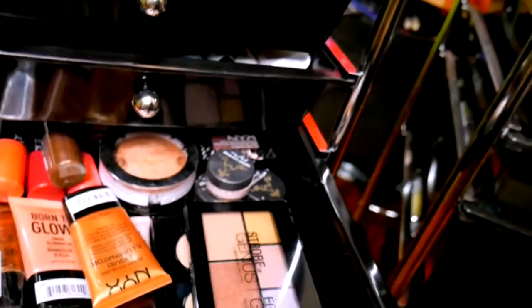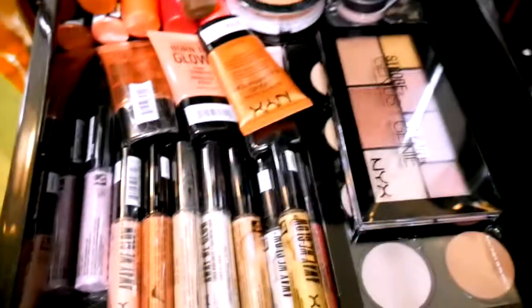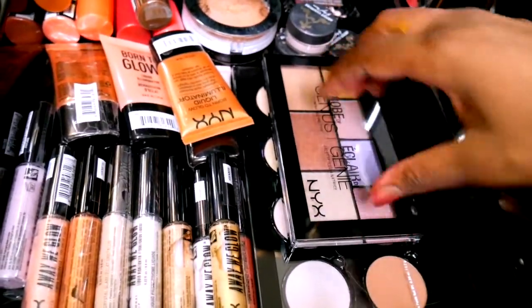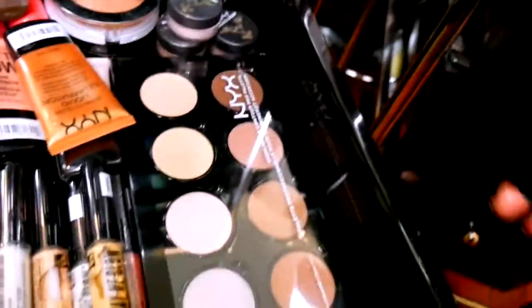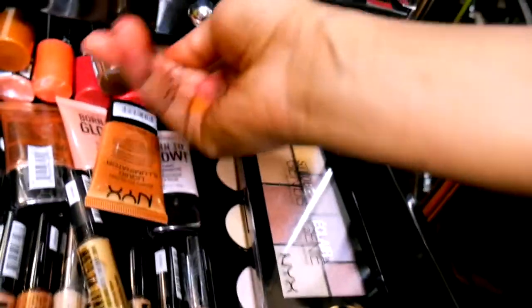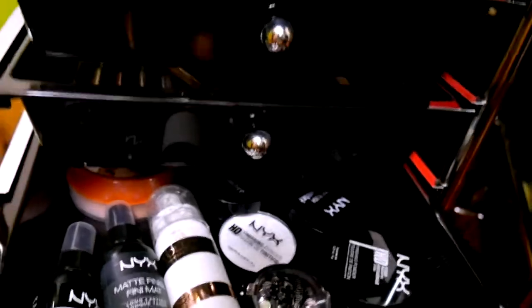These are highlights — literally just highlights. I just found out I have a highlight drawer. This one is a contour palette but it's powder so I put it here — highlight, glow, wet-looking ones. There are some highlight and some blushes in here too.